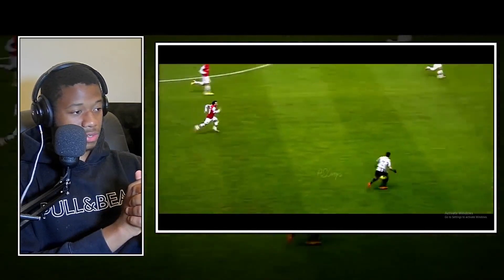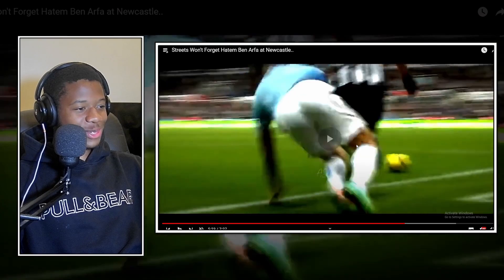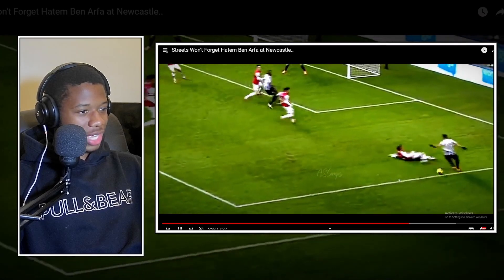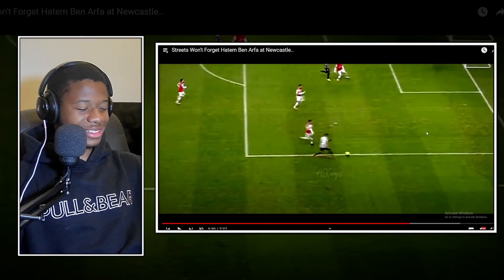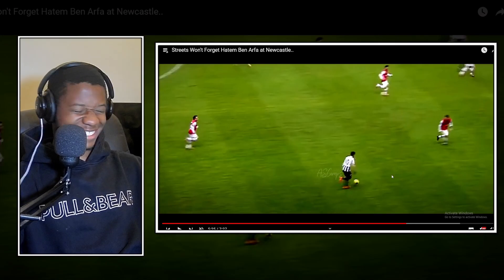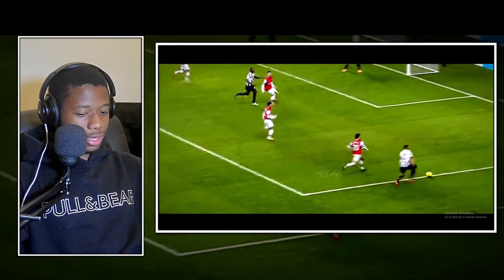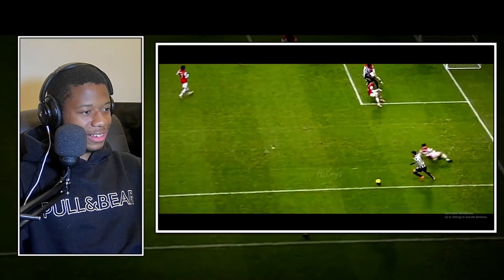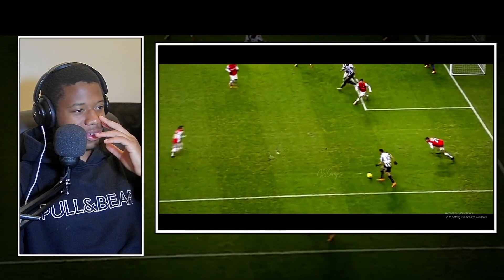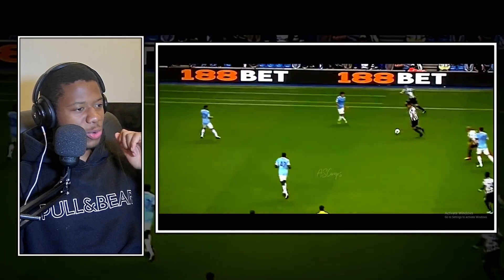Look at the defender - he's already scared. He already knows what's going to happen. There's so much space behind him and Benafra, of course - oh my god! This is actually sad; he goes all the way and they put him on the floor. That's not fair. If he had scored that... and then he just keeps going like it's nothing.